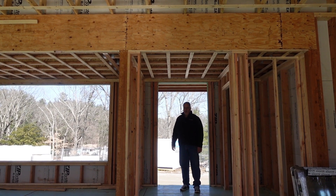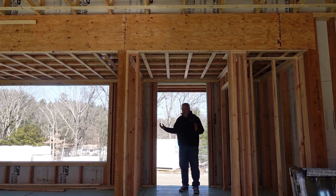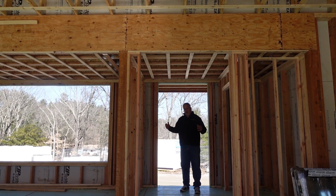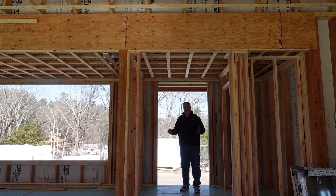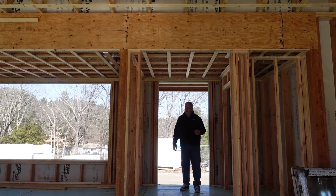Hey, Steve Bazik, Architect. We're out here at our Build Show Build Boston site. You might have seen the progress tour on the outside, or the one in the basement. This one here, we're going to walk around on the first floor and go through room by room to check out the progress.